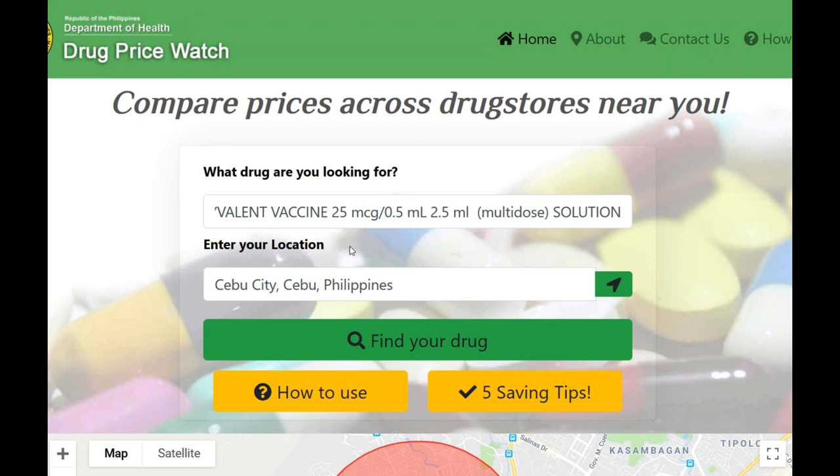I know many of you are on prescription drugs and you should find this site useful, especially for comparing to what you're paying in your home country.